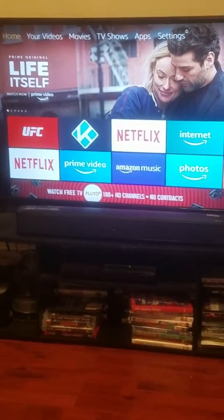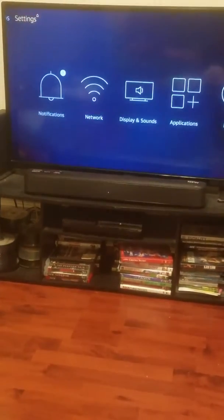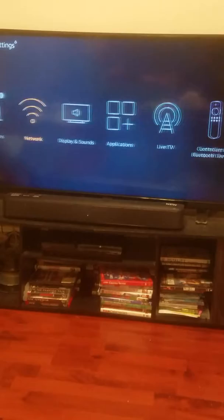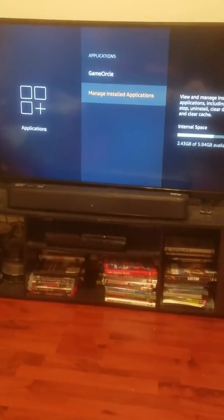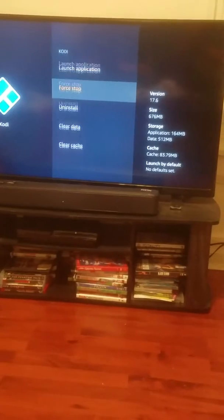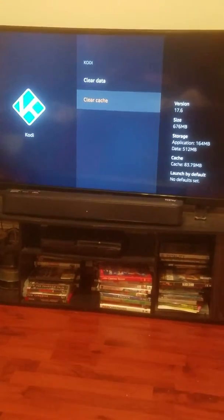Depending on the time of day you can get good links or not, but try this: go home, go to Settings, go down to Applications, and go down to Manage Installed Applications. Go down to your Kodi and then go down to Clear Cache — don't clear data, clear your cache.